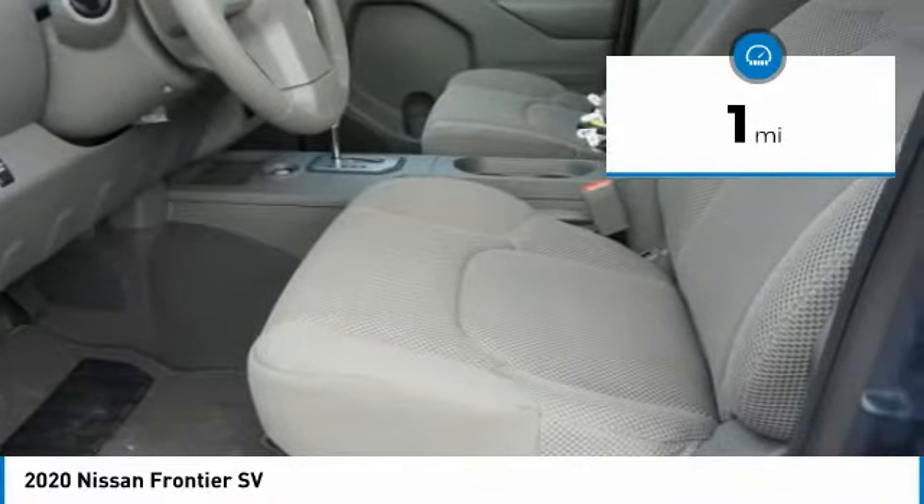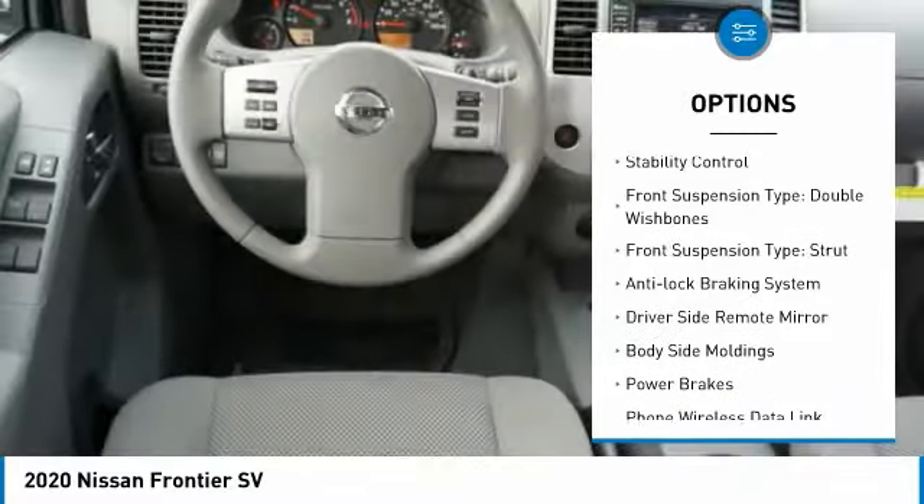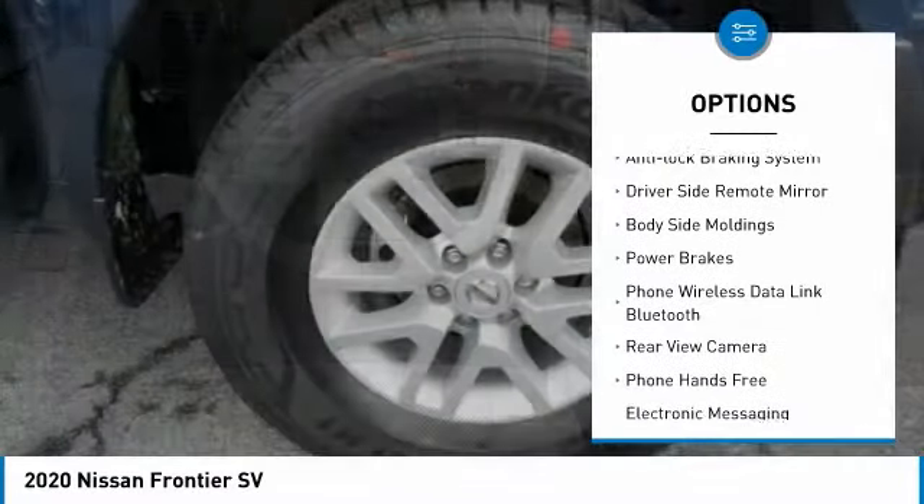Here are some of this vehicle's great options: hill descent control, alloy wheels, traction control, and stability control.